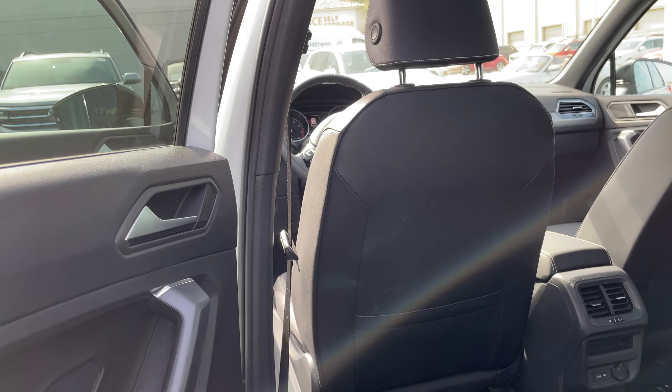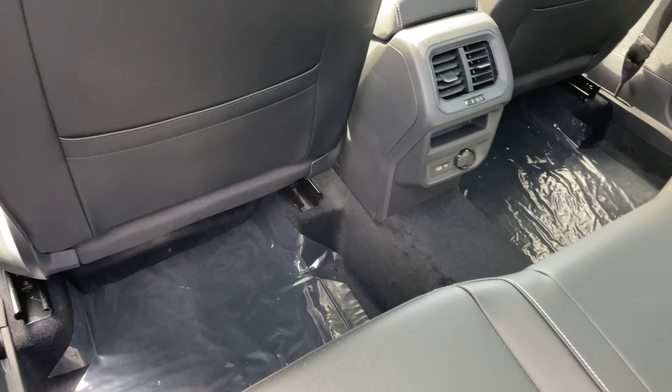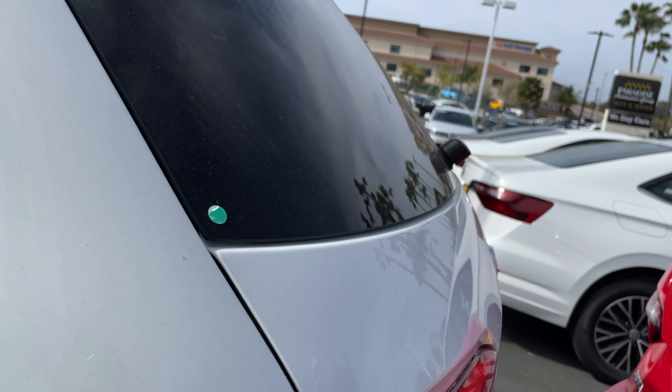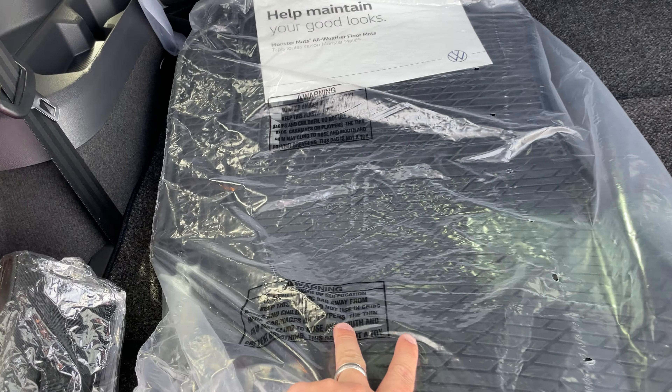Let me open up the rest of the vehicle for us. You do get a lot of space in these Tiguans, so it makes it super nice for families or even just for yourself. And lastly, you do get a third row. This one does come with the Monster Mats — they're fresh, they're brand new, as you can tell I'm not even out of the wrapping paper.